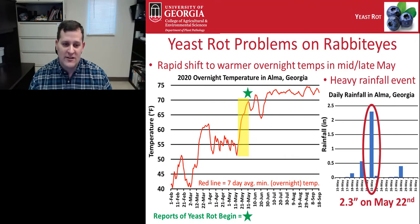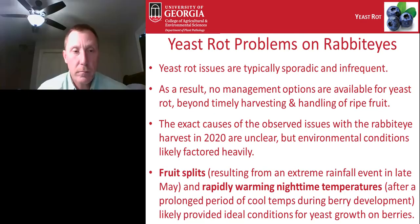During that same period, right in the center of the yellow shaded area on the graph, there was one particular large rainfall event across southern Georgia. Data from Alma, Georgia showed 2.3 inches of rain in a single day. This can be a big problem when you have rainfall or excessive irrigation right before harvest, because the fruit can imbibe water through the surface of the skin, which is not able to expand to hold that water, resulting in fruit splitting. Yeast rot issues are typically sporadic and infrequent.